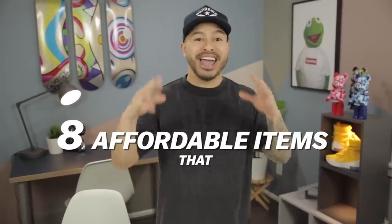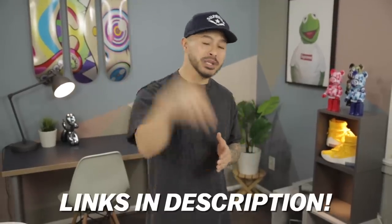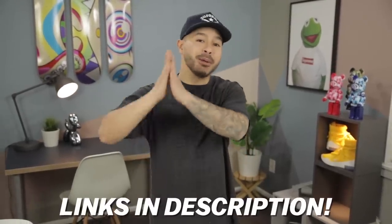What's going on everybody, today we're going to be showing you guys eight affordable items that instantly make your room cooler — it could be your personal workspace, it could be your bedroom. These are all items that are going to elevate your environment. I am not sponsored by any of these companies, and I've left links in the description box below if you're interested in picking up any of these items. Let's get into the first one.